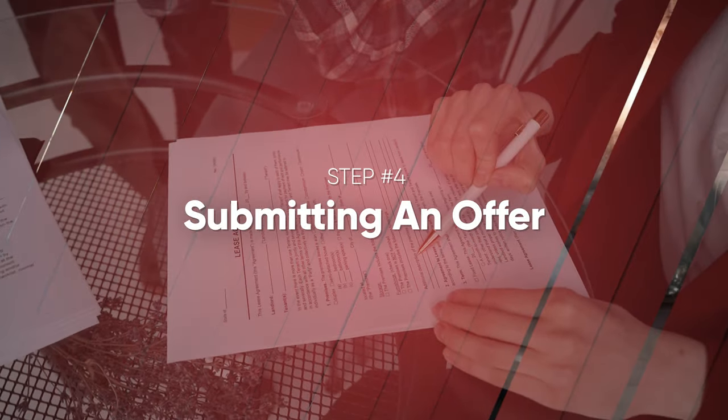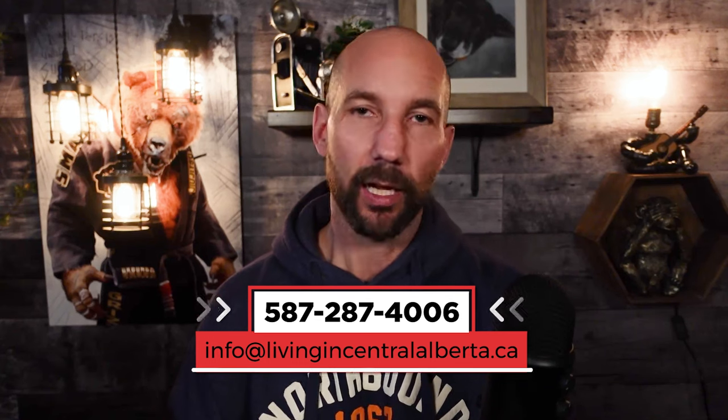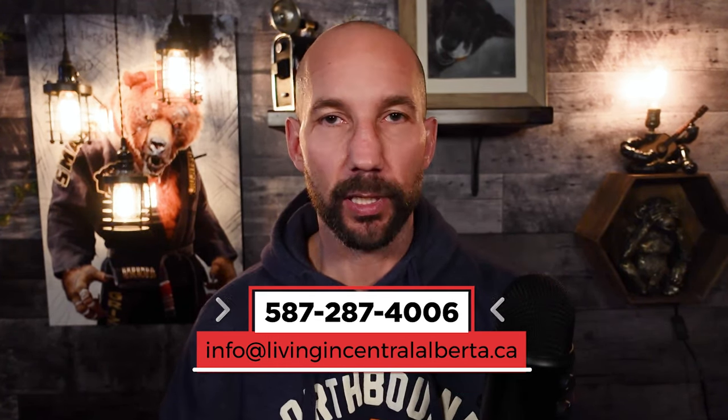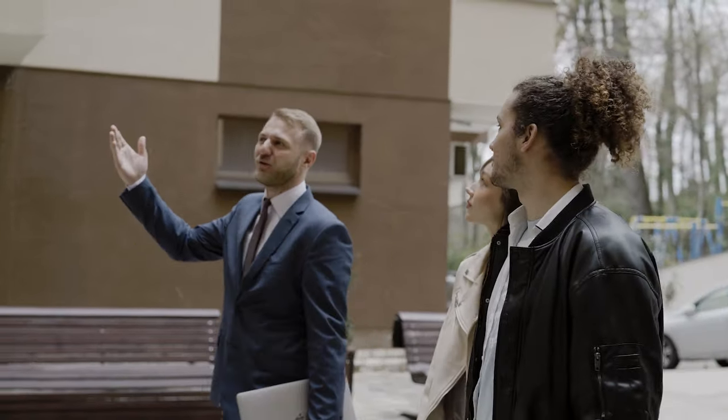Let's move on to step number four — what it looks like when you've found the home and it's time to submit an offer. If you're working with me, I'm going to get on the phone with the listing realtor and try to get as much information as possible. We want to know what the seller is looking for regarding possession dates, and we definitely want to know if we're going into a multiple offer situation, because this will definitely affect the offer we submit. When you are in multiple offers, there are a few ways to make your offer look more attractive. We can offer the seller the possession date they're looking for, and we want to make the offer look as clean as possible.